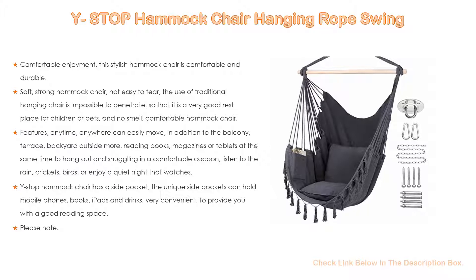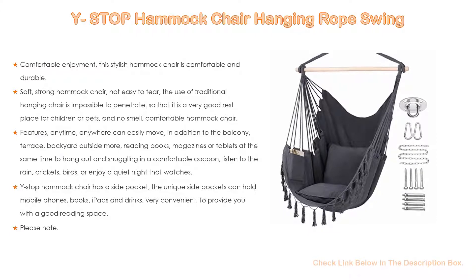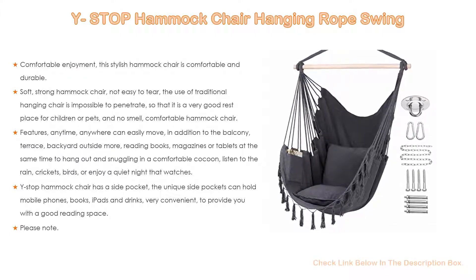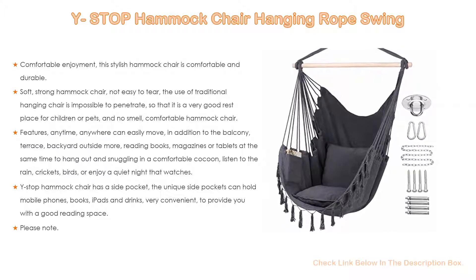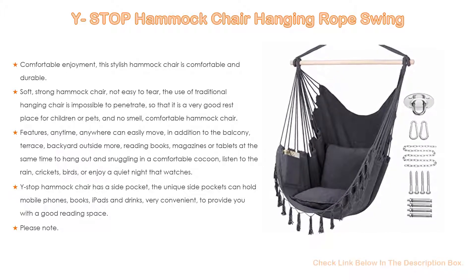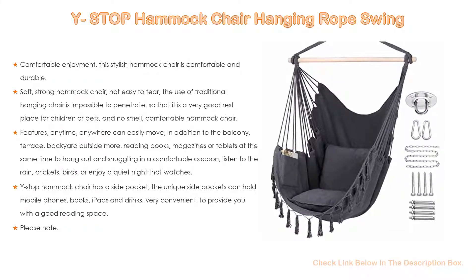The Whystop Hammock Chair features a side pocket — unique side pockets can hold mobile phones, books, iPads, and drinks — very convenient to provide a good reading space. Please note: if you need to return, do not remove the tag. Dimensions are approximately 40 inches long, 50 inches high, with an 18 by 18 inch pillow.